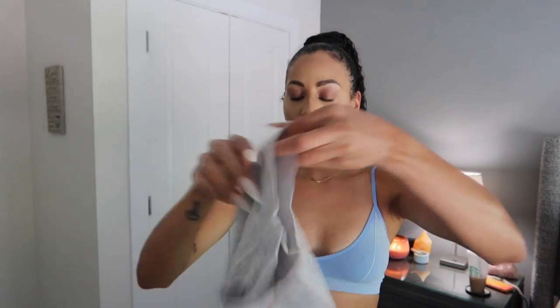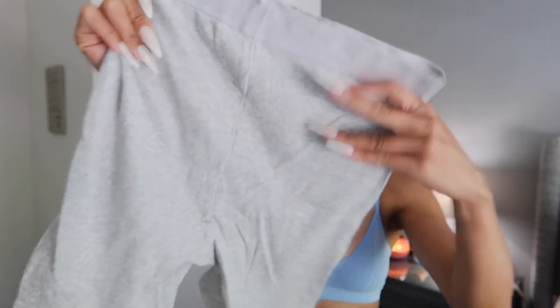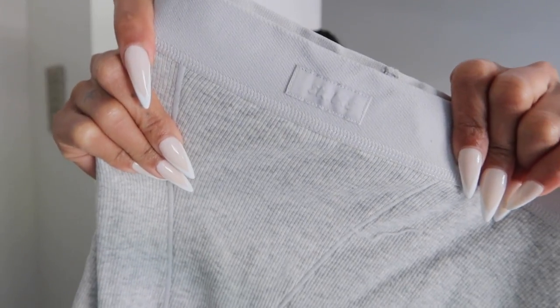These are cute — they have a seam down the bum in the middle, which might be nice to accentuate the glutes and separate them a little so you don't get a uni-butt. Even if I'm just rocking it around the house I still want to feel cute. It does say Skims here in the middle on these boxers, which I like.